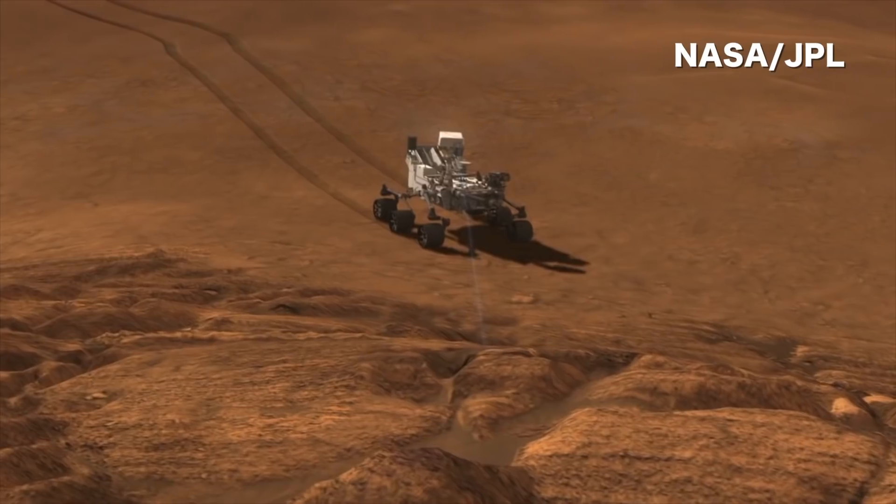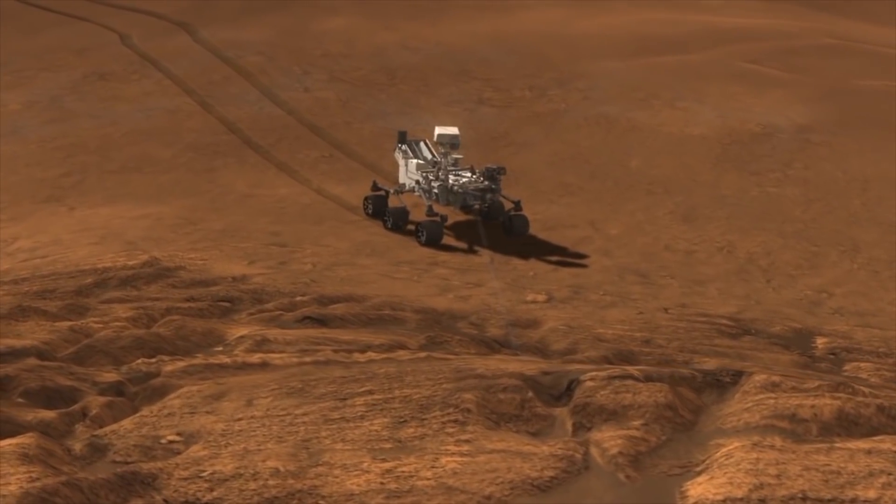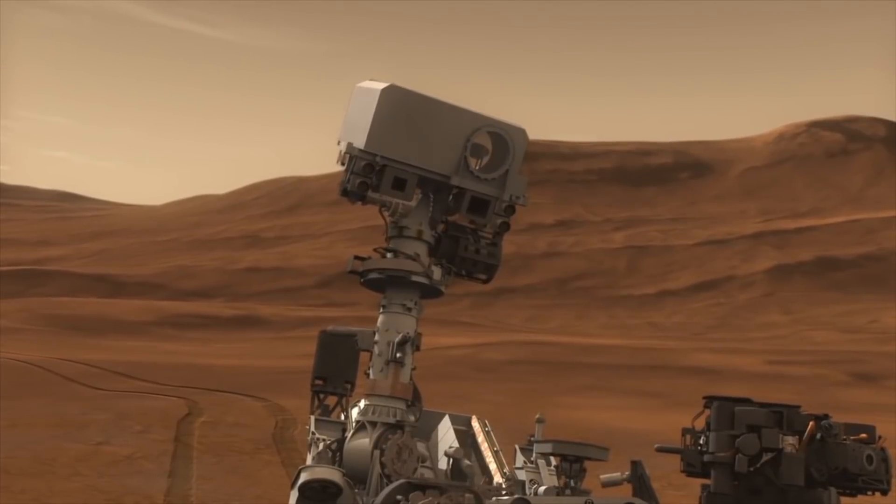We discovered boron for the first time on Mars. Boron is important because it's a very water-soluble element, so whenever we find it we can be sure that water must have been there. It's also important for possibly being a component of how life is formed on Earth.